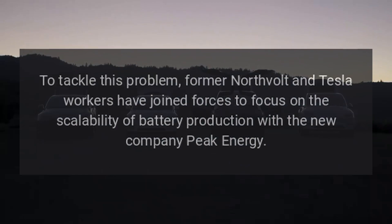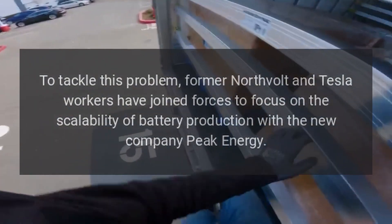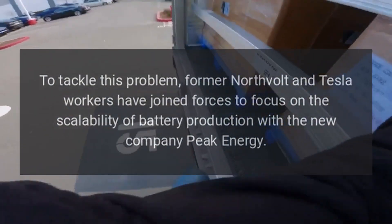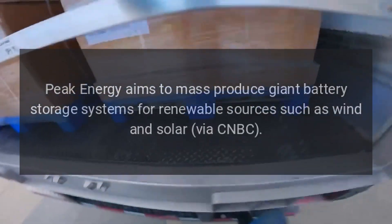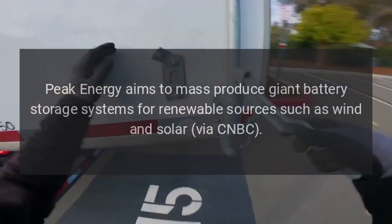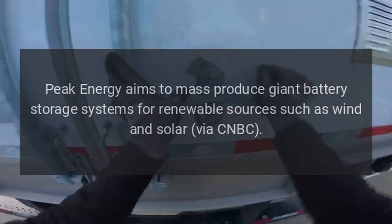To tackle this problem, former Northvolt and Tesla workers have joined forces to focus on the scalability of battery production with the new company Peak Energy. Peak Energy aims to mass-produce giant battery storage systems for renewable sources such as wind and solar, via CNBC.